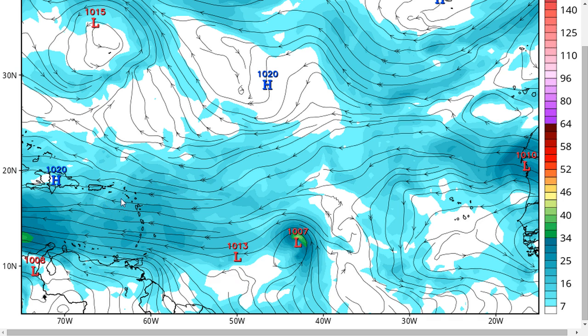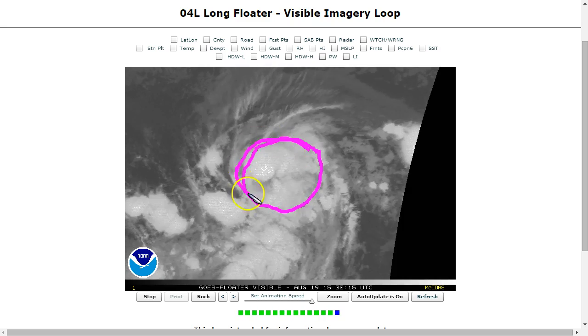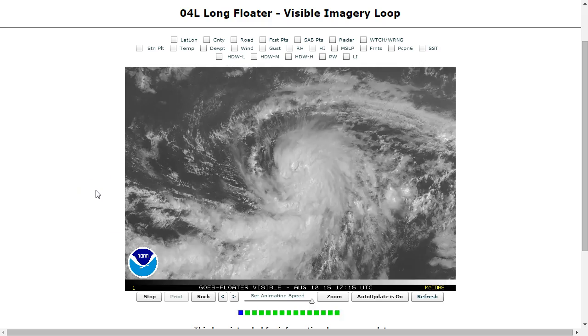Storms like Chantal in 2013 and Bertha in 2014 come to mind as recent examples of storms that wanted to intensify but really struggled or even weakened as they came through the islands. But right now Danny certainly has a great start — very good structure going into this evening — and we'll have to see what happens over the next couple of days. We're still a long way out from this impacting the islands, but this is definitely worth keeping an eye on and thinking about preparing for as it heads your way.